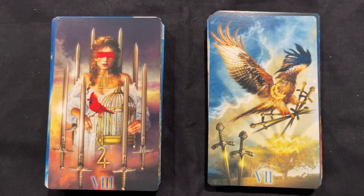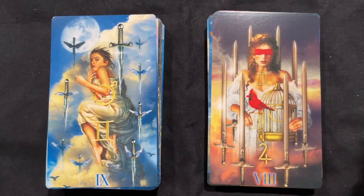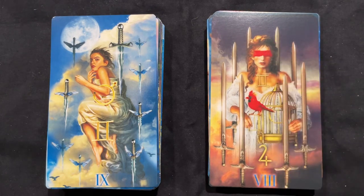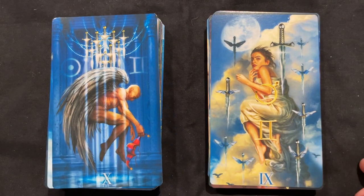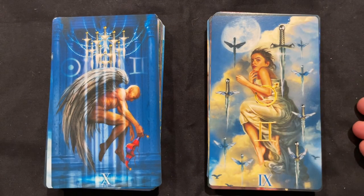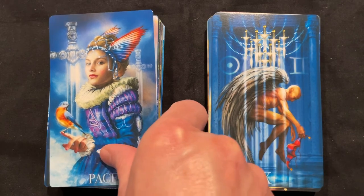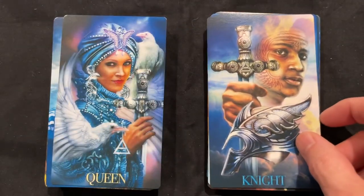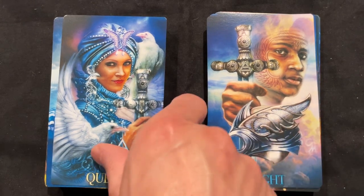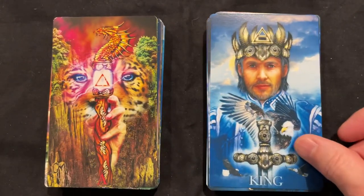The Seven of Swords — the escapism — cute, we have an animal sort of escaping this environment. Then the Eight with restrictions — it's almost like the bird has no restrictions but she does. I like how the cardinal's color matches the color of the blindfold. Nine of Swords — the nightmares — the moon kind of implies nighttime, so you have the implication of it there. Then the beautiful and permanent termination of the Ten. The Page of Swords — very cute, a lot of animal activity. The Knight, the Queen with more birds, and the King. I love these expressions.